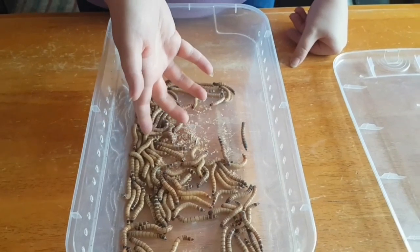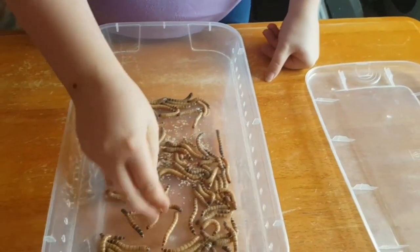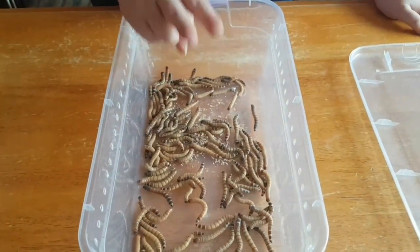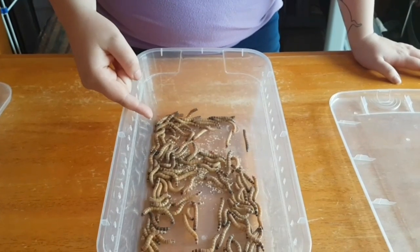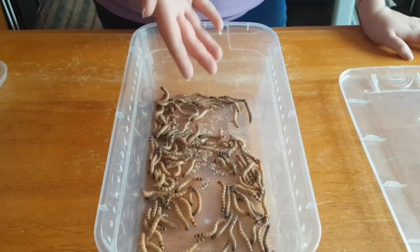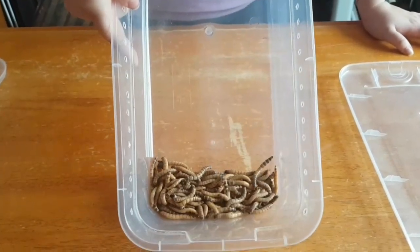Whereas a leopard gecko will eat maybe 10 of these in one go, an adult leopard gecko only needs to eat every two to three days. So they'll eat dinner on the Monday and won't need dinner again till the Thursday. It's really handy because they're just really easy to feed. Because in the wild you're not going to find food every day — you're definitely not going to find an entire tub of food just sitting there for you.